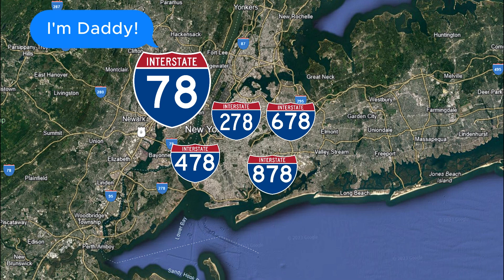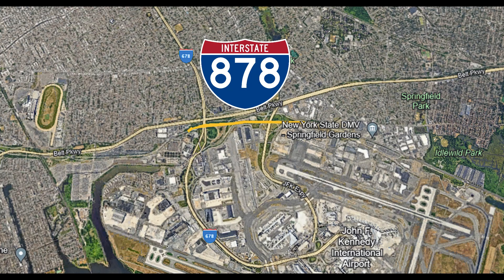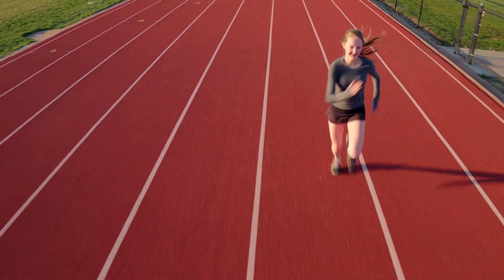Interstate 878 actually exists, but it's a micro version of the original plans. It runs adjacent to the Belt Parkway in Queens, right on the cusp of JFK, and runs only one way — eastbound. Interstate 878 is not only unsigned, so most people don't even know it exists, but it's the shortest interstate in the entire country at only 0.7 miles. That's less than 3 laps on your high school track.